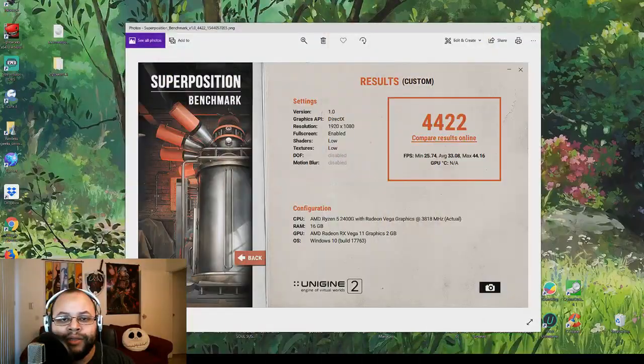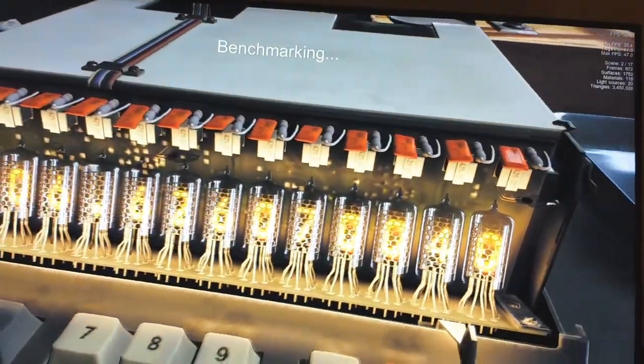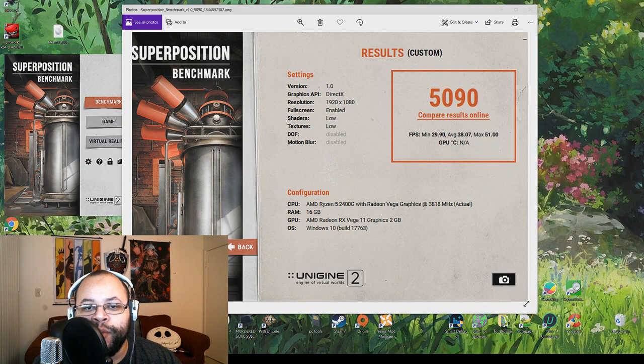The current flavor of B-Die RAM I now have installed is a pair of Corsair Vengeance LPX RAM. Take a look at the last Super Prison benchmark I ran using the G-Skill Flare X — the highest you could get was 44 frames per second with an average of 33 and a low of 25. Now take a look at the top here; we're already beating our last max score of 44 just with the new Corsair RAM installed. We are now at a max of 51 frames per second with an average of 38 and a minimum of 29.